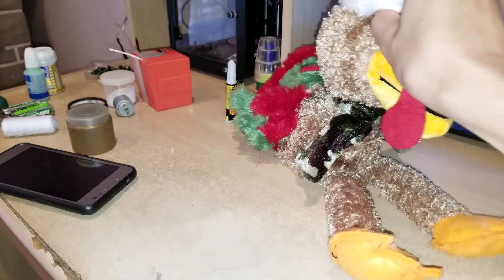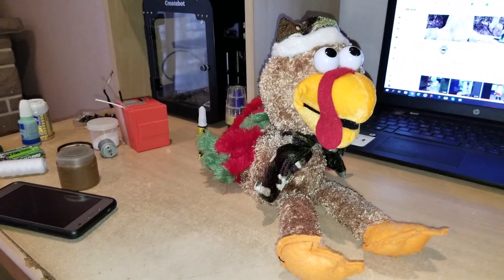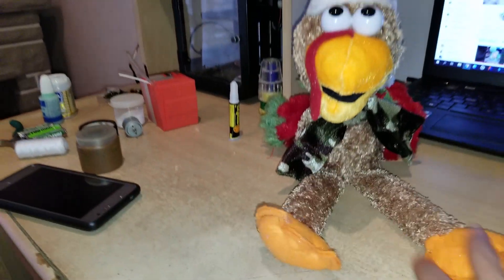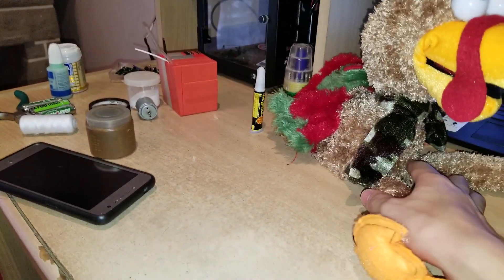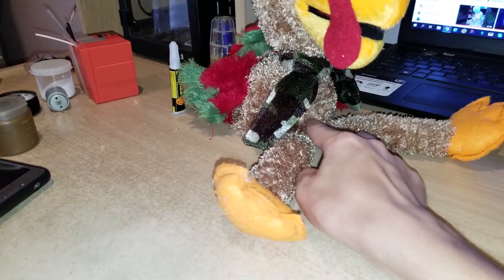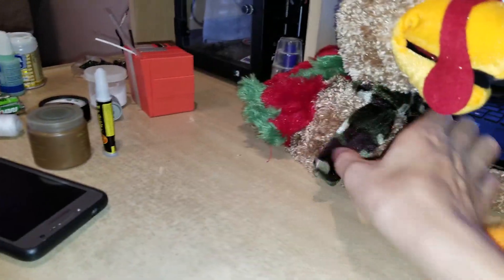I treasure presents so much that even if I hate them, I don't give them away or scrap them — I keep them. Anyway, it's going to sing a redneck version of Jingle Bells. The button's around here — let me just poke it.